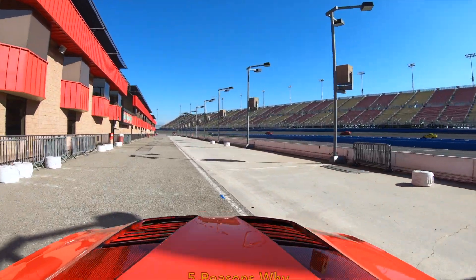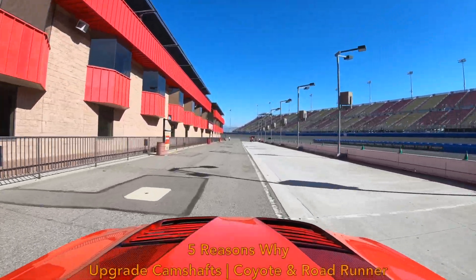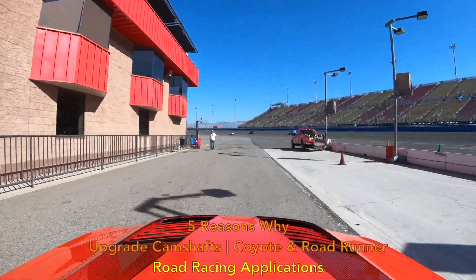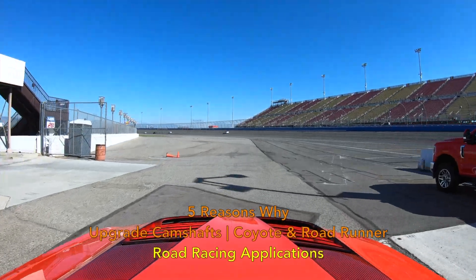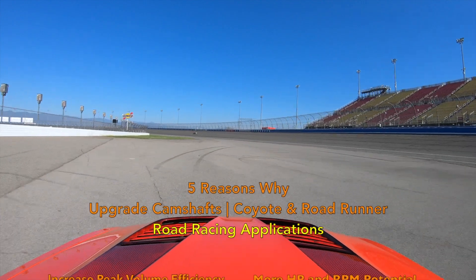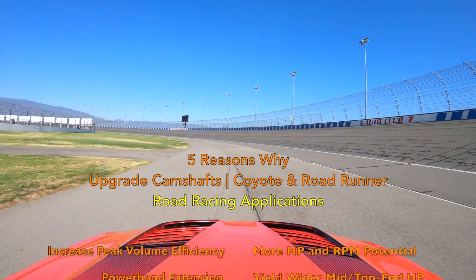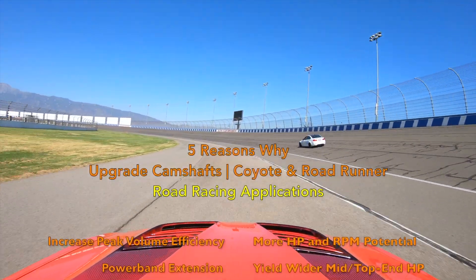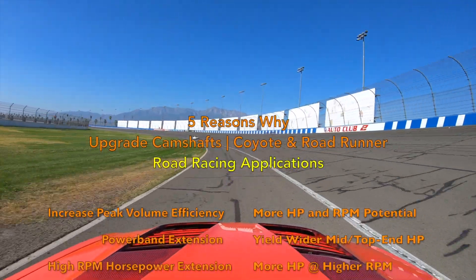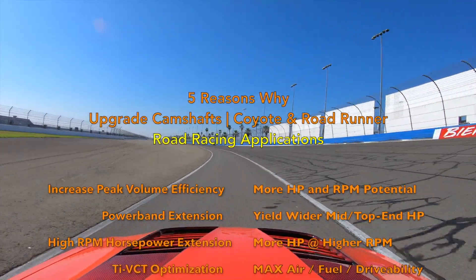Let's review the five reasons why camshafts should be upgraded for road racing applications. Number one: increase volumetric efficiency. When the overall volume of air and fuel can be increased and optimized to its maximum potential, you provide the internal combustion engine more potential to make more horsepower, extend its RPM range, and extend horsepower all throughout that RPM range. Number two: power band extension. Upgraded camshafts can provide the engine more potential and an opportunity to provide power over a wider range of RPMs, yielding a wider range of mid and top end horsepower.